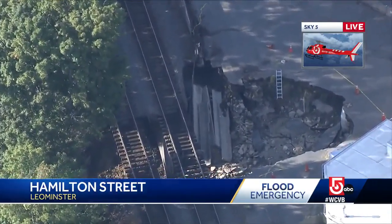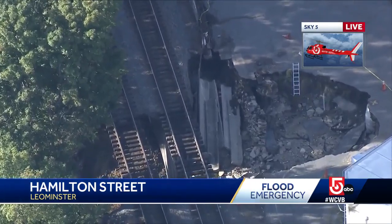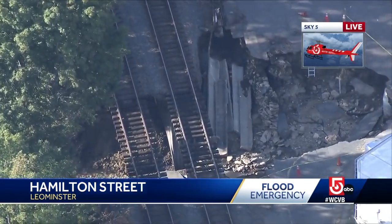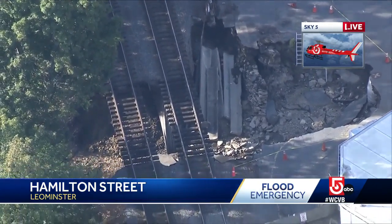It confounds me that the railroad tracks are still there, but there is nothing underneath them. As a reminder, MBTA is bussing, replacing that service between Wachusett and Shirley, in their words, until further notice. This is going to take a long time to shore up this sort of thing.